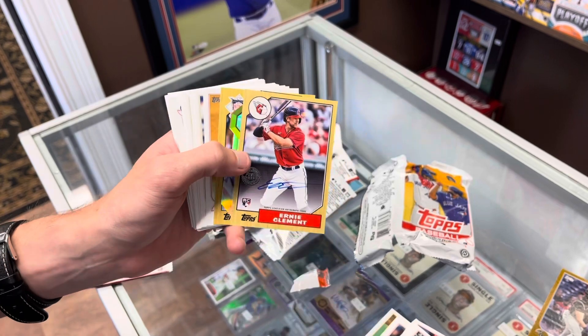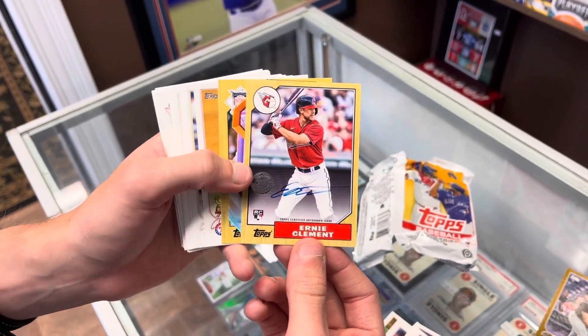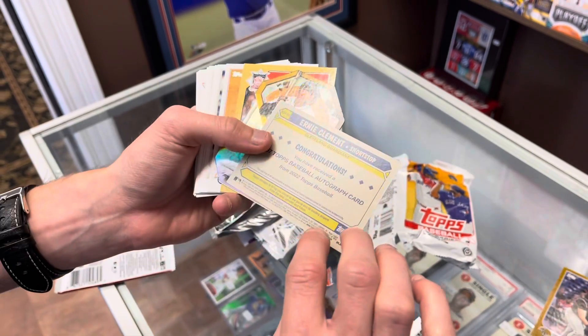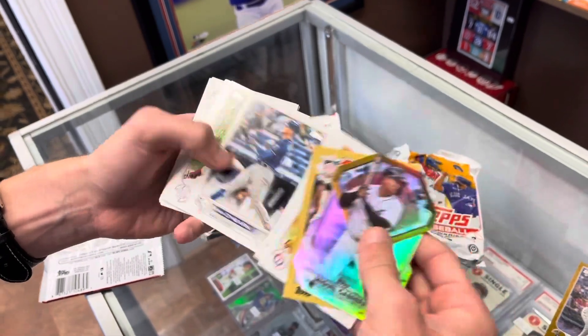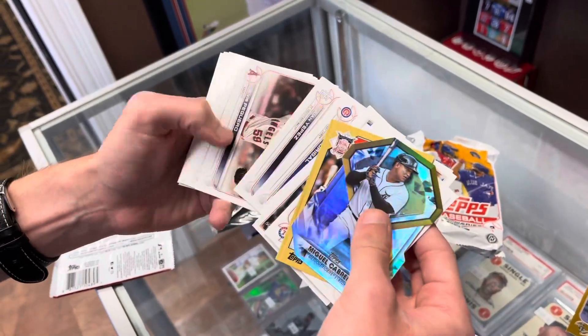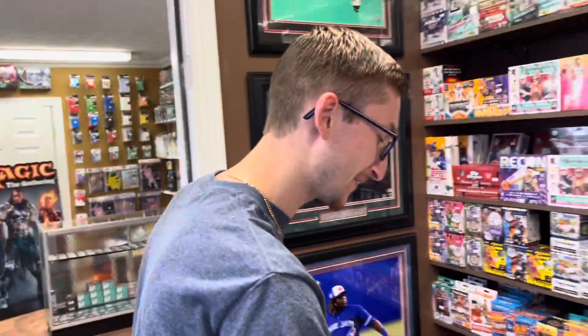I saved this in our last pack right there — nice autograph, Ernie Clement rookie for the Guardians, very nice. Miguel Cabrera die-cut, Ryne Sandberg All-Star, and just some base there. So there we go — last pack kind of saved us there with that autograph.